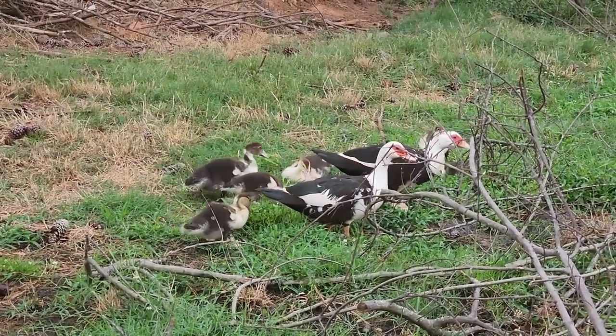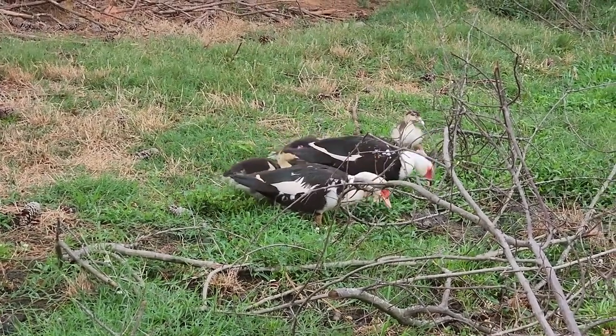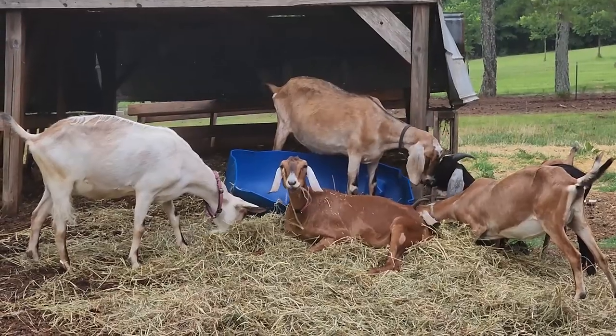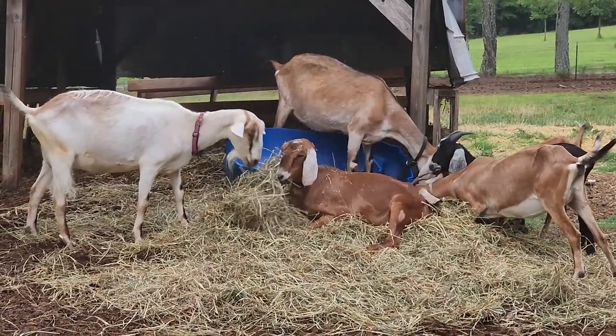These babies are growing so fast. These mommas are taking good care of them — they're lucky they have two moms. You goats, silly goats, looking fat and shiny.